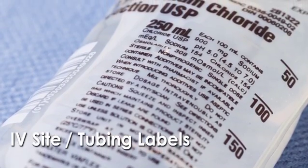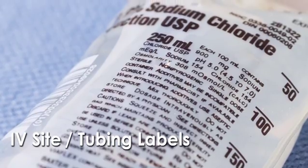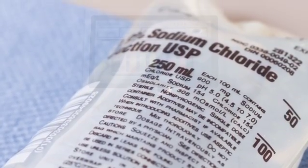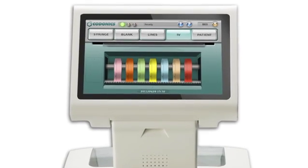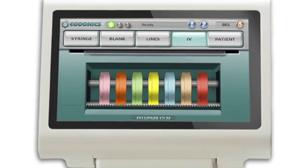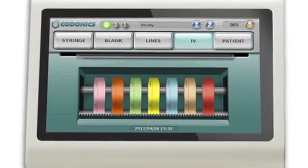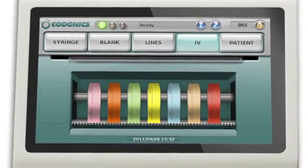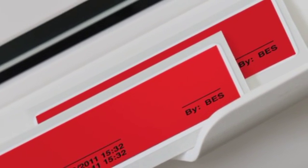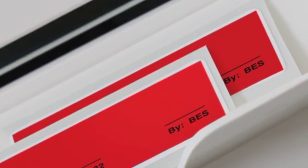For the general IV line that is placed on the IV insertion site and tubing and catheter lines, labels can be printed by pressing the IV label button. By default, there are seven different colored labels provided, one to represent each day of the week. Also by default, the system prints two labels for the colored labels in the IV tab — one for the catheter and one for the line itself.